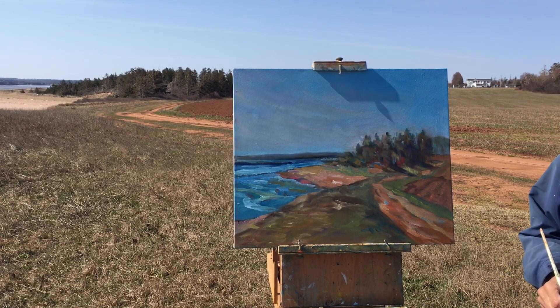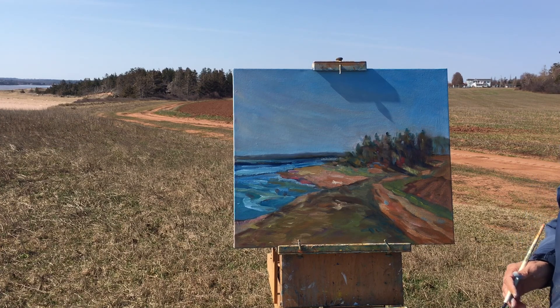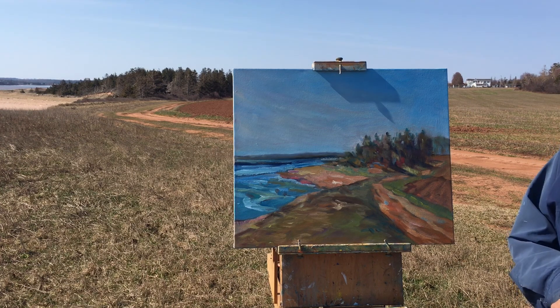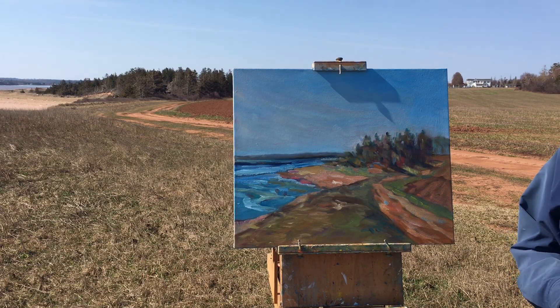Well, there you have it. The boats are going out to sea and my painting is pretty well done — we'll see what we do in the studio yet. Bye for now. Thanks for coming out to French River.